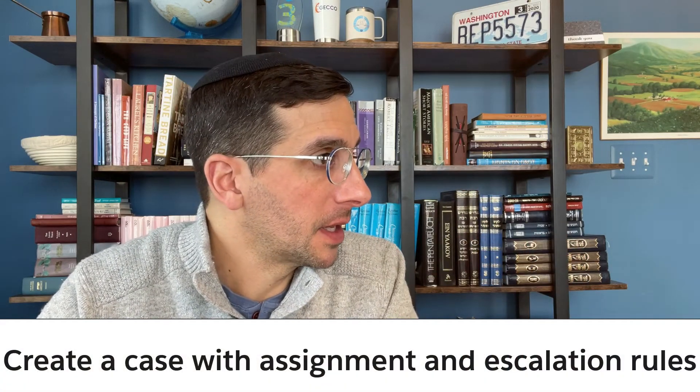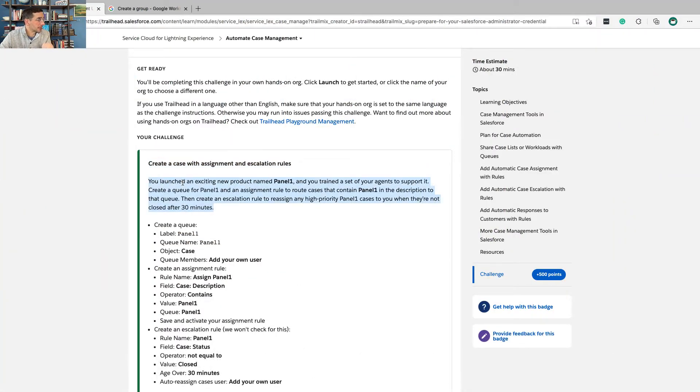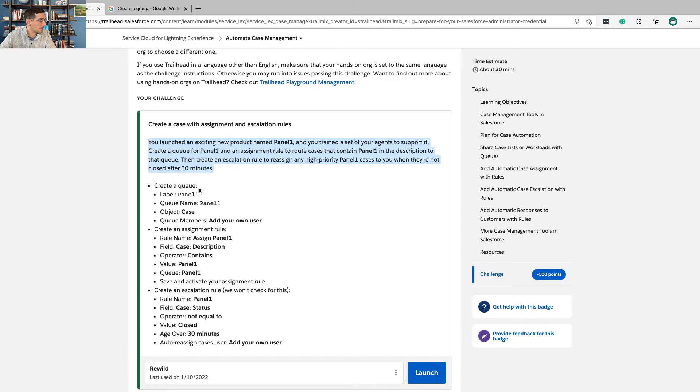With that, let's get to the hands-on challenge: Create a Case with Assignment and Escalation Rules. You launched an exciting new product named Panel One and trained a set of agents to support it. Create a queue for Panel One and add an assignment rule to route cases that contain 'Panel One' in the description to that queue. Then create an escalation rule to reassign any high-priority Panel One cases when they are not closed after 30 minutes.